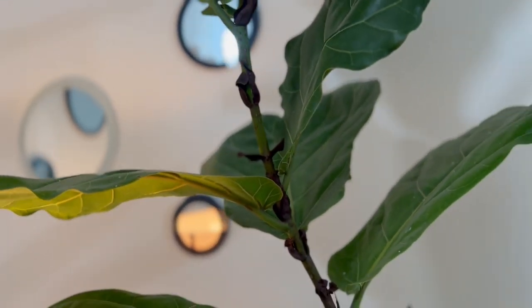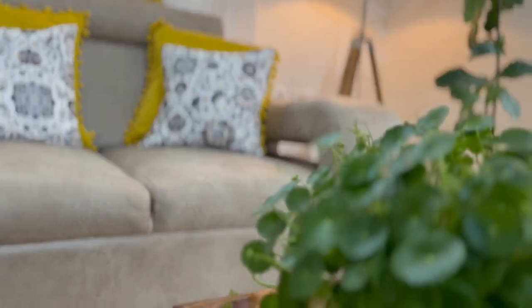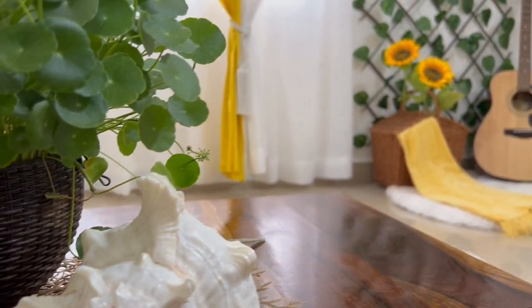A blend of white and green with vibrant yellow — this is the theme of my living room. Today I will show you how I decorated my living room after it got freshly painted.